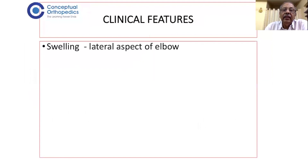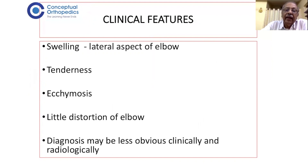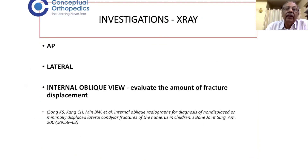Looking at the clinical features, there is swelling in the lateral aspect of the elbow, unlike the gross swelling seen in supracondylar fractures. There will be lateral condyle tenderness, ecchymosis, and little distortion of the elbow. The diagnosis may be less obvious both clinically and radiologically compared to supracondylar fractures, because the swelling and deformity are much less in lateral condyle fractures.